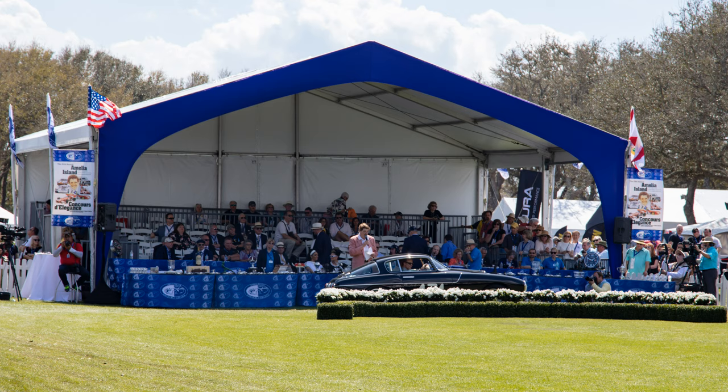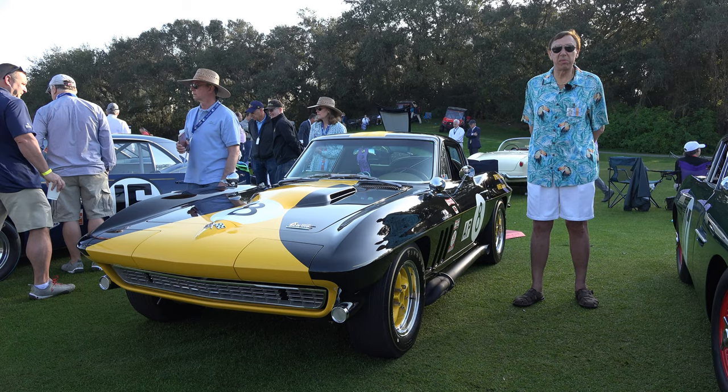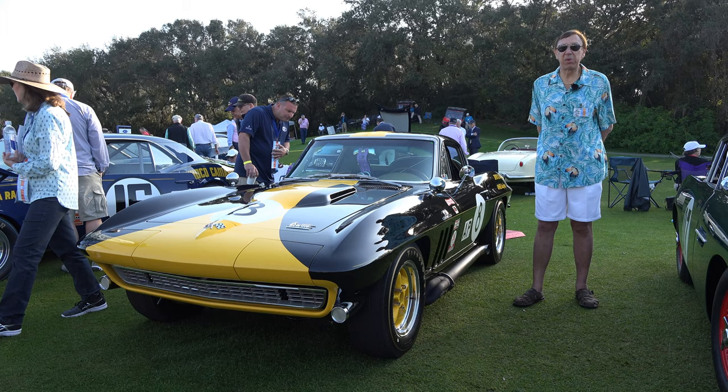I just want to again thank everybody for watching this video. If you have a trip that you'd like to do in some year in early March, come to Amelia Island. Beautiful weather — you can see the sun is just coming up. Enjoy yourself and have a great day. Thank you very much.